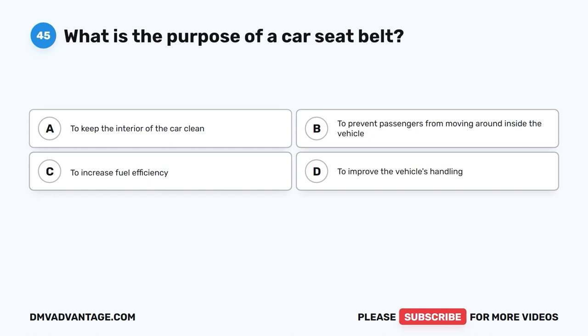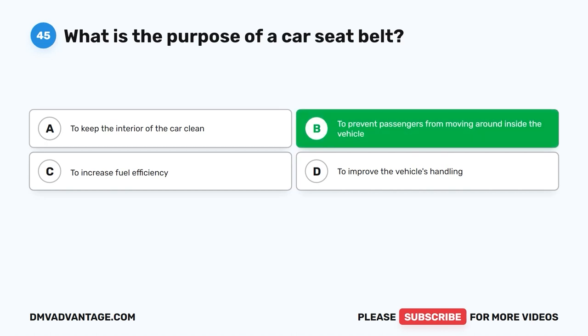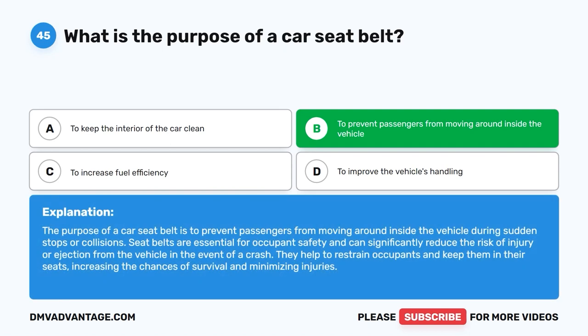Question 45: What is the purpose of a car seat belt? The correct answer is B: To prevent passengers from moving around inside the vehicle. The purpose of a car seat belt is to prevent passengers from moving around inside the vehicle during sudden stops or collisions. Seat belts are essential for occupant safety and can significantly reduce the risk of injury or ejection from the vehicle in the event of a crash.